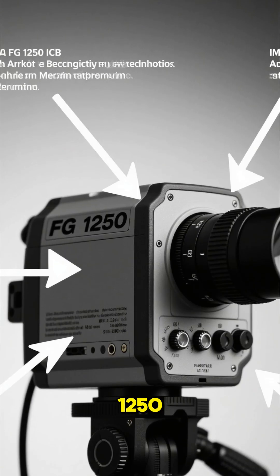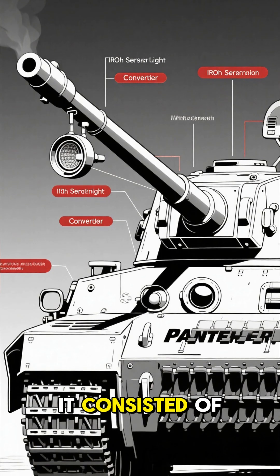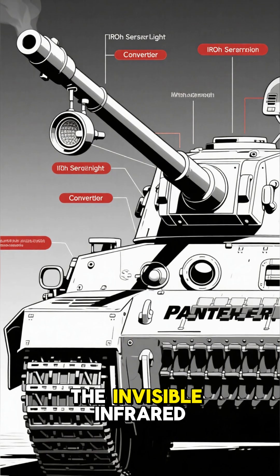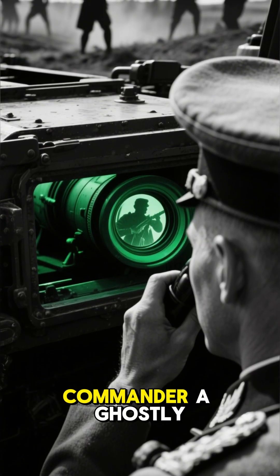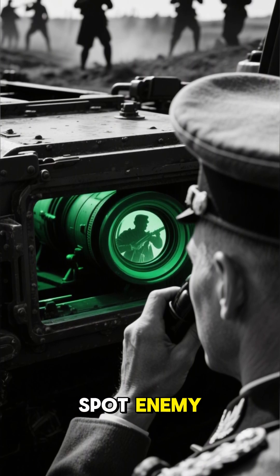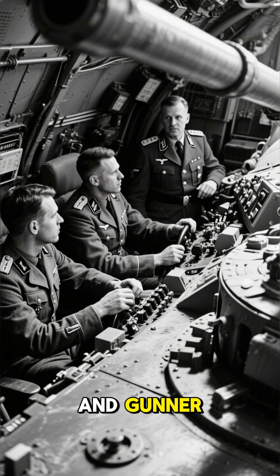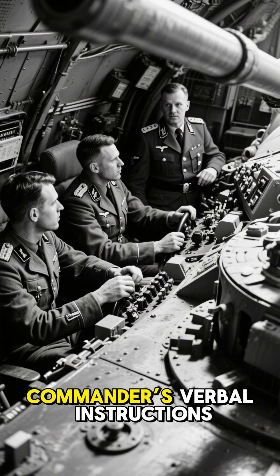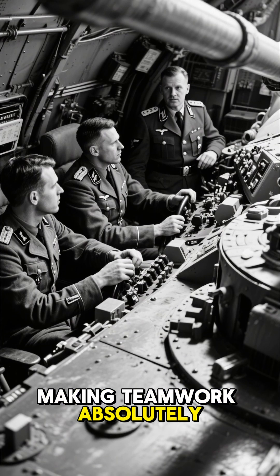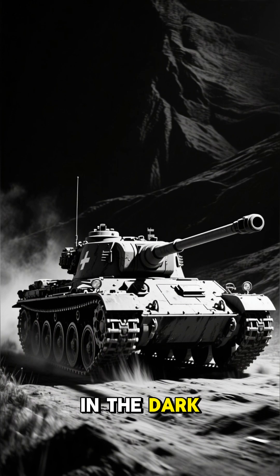The main component was the FG-1250, a set of IR equipment fitted onto the commander's cupola. It consisted of an active infrared searchlight and a converter that transformed the invisible infrared image into a visible one. This gave the tank commander a ghostly, greenish view of the battlefield, allowing him to spot enemy tanks and infantry hiding in the shadows up to 600 meters away. The tank driver and gunner, however, still relied on the commander's verbal instructions to navigate and aim, making teamwork absolutely critical — a complex, coordinated dance of death in the dark.